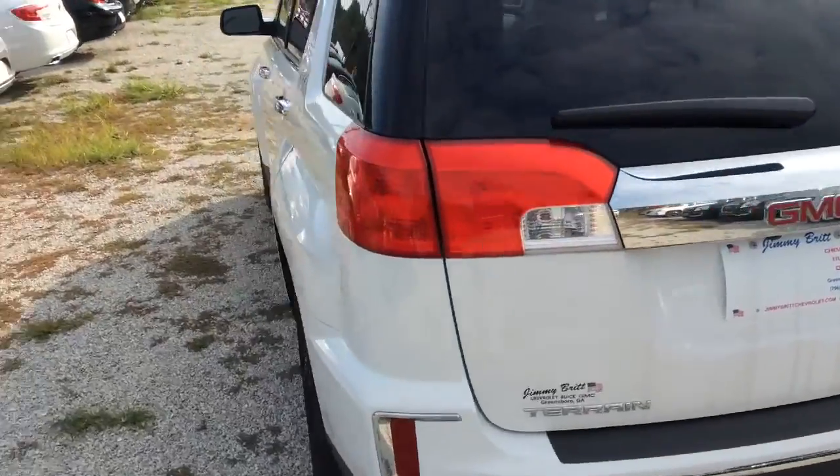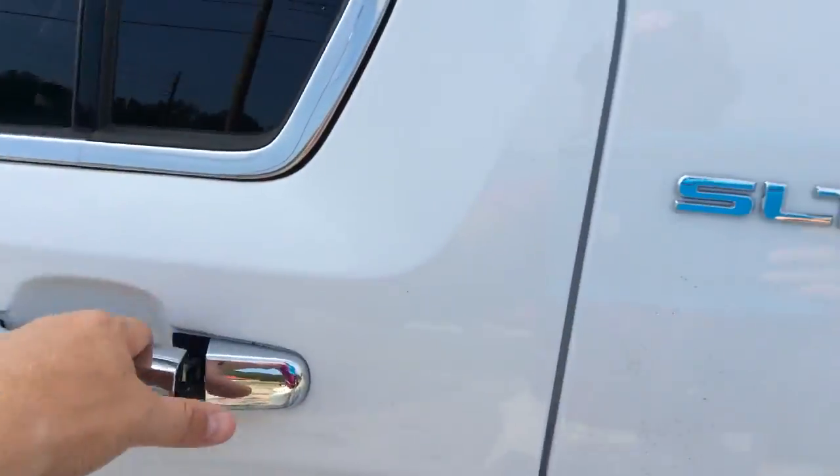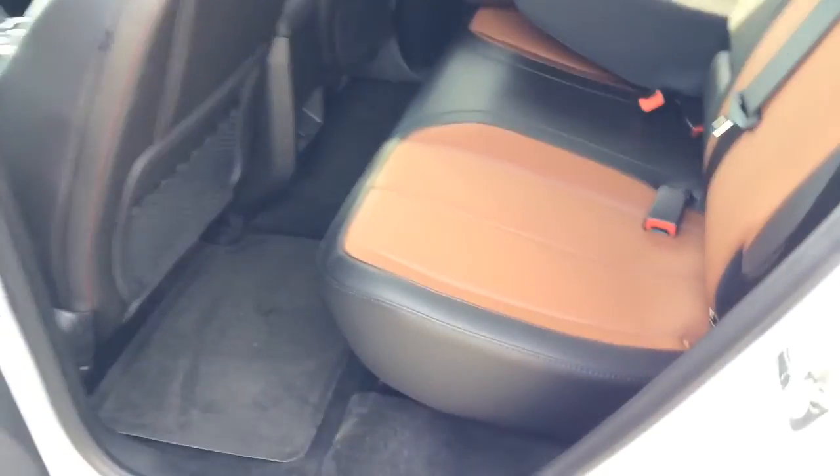We'll go ahead and hop into the second row to show you this beautiful saddle leather interior.